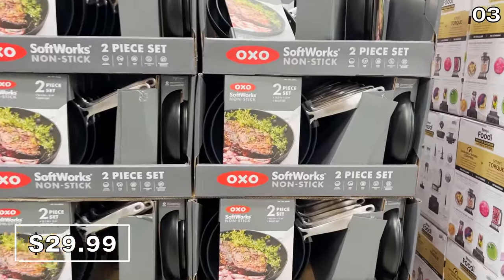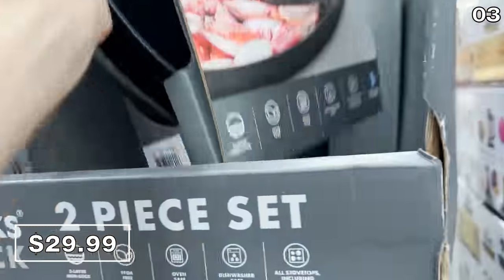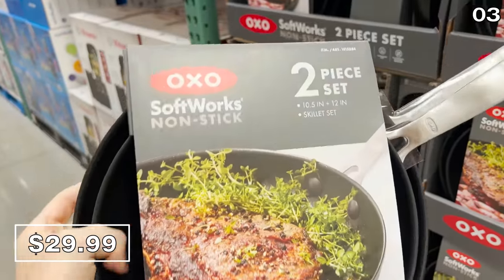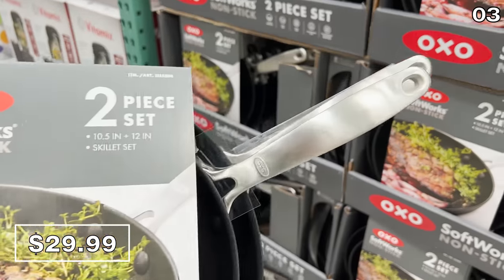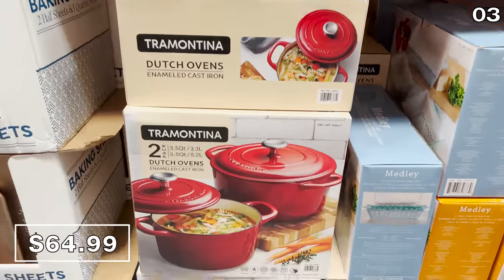Also being sold in a two-pack is this skillet set from OXO at $30, which reflects a $10 reduction. These are non-stick and well-priced. And as our final two-pack offering, the Tramontina Dutch Oven Set at $65 includes a 3.5-quart and 5-quart enameled cast iron set in a beautiful bright red color.